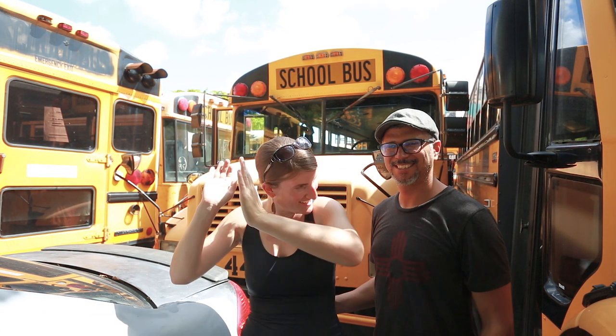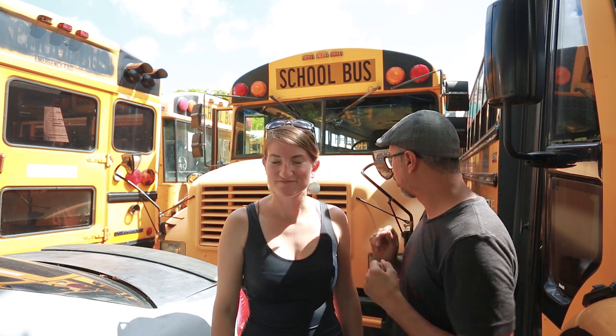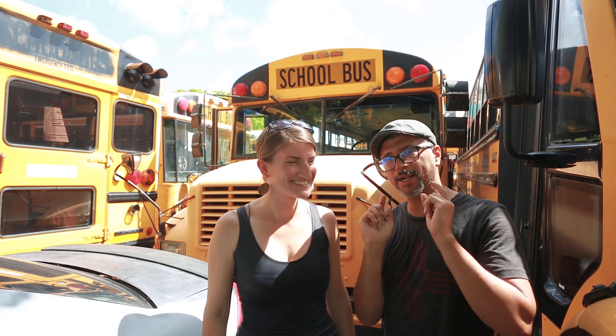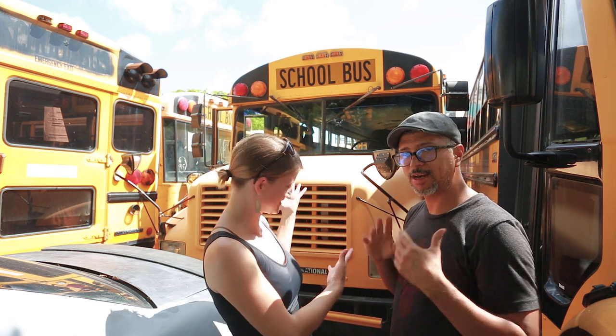Okay guys, we got some exciting news — we got a bus! We're so excited to give you a tour. It took us a while to decide which one, it was a hard decision to make, but we finally got one. I'm gonna get behind the camera and go behind Cora, and she's gonna give you a tour of what's visible. Later on when we get it out of here, we can give you a 360-degree view of the entire bus.